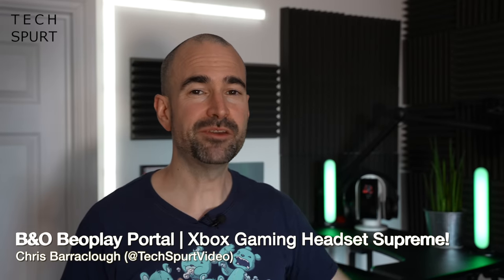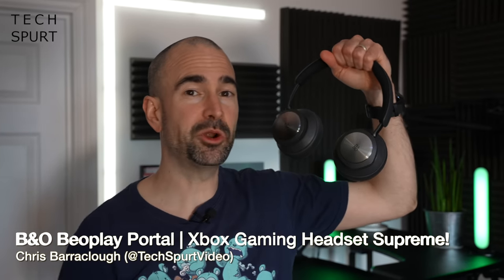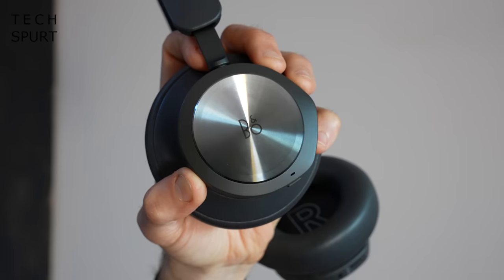Hello gorgeous peeps, I'm Chris from TechSpert and today we're going to be reviewing the fresh new Bang & Olufsen Beoplay Portal gaming headset. Yes, it is actually a gaming headset — a super premium one, no less, and the first in the fresh new Designed for Xbox Limited Series lineup.